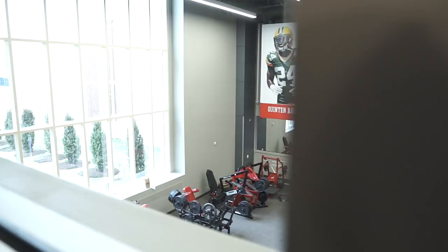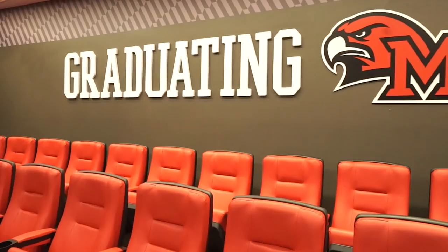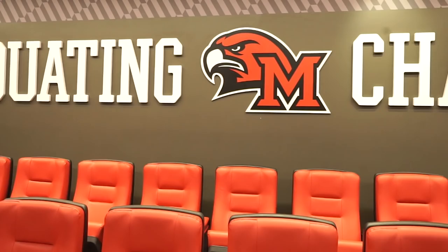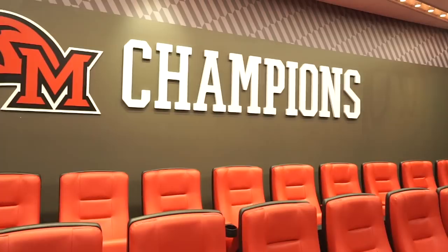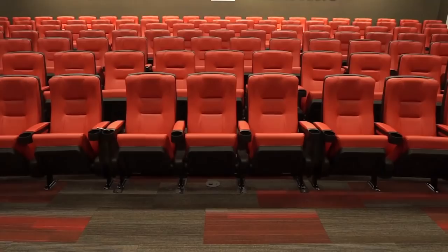Our team room seats 150 people. We designed it like a giant home theater — not too big, nice and cozy, so players are right on top of us when we're coaching. We'll have all our team meetings in here, all our special teams meetings, unit meetings, and it will also be used for tons of recruiting functions.